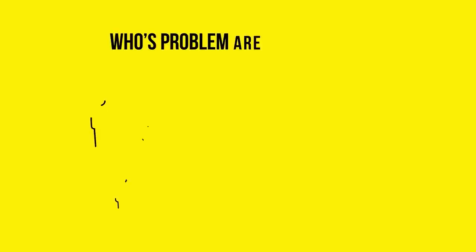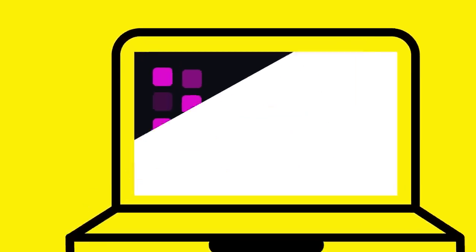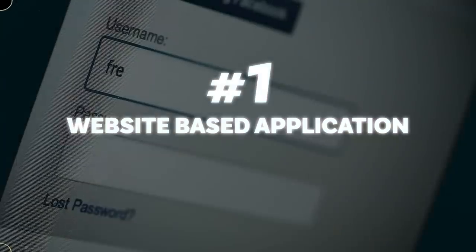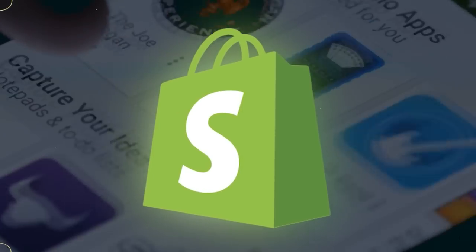The next aspect is identifying whose problem we're actually solving and the best way to deliver the solution to that person. There are essentially three main options: one, a website-based application; two, a mobile app store like the Apple App Store or Shopify App Store; or three, a tool that can be used anywhere via a Chrome extension. The choice depends on the problem you're solving, and you should choose the most convenient option for your target demographic. Each platform has its own unique pros and cons.